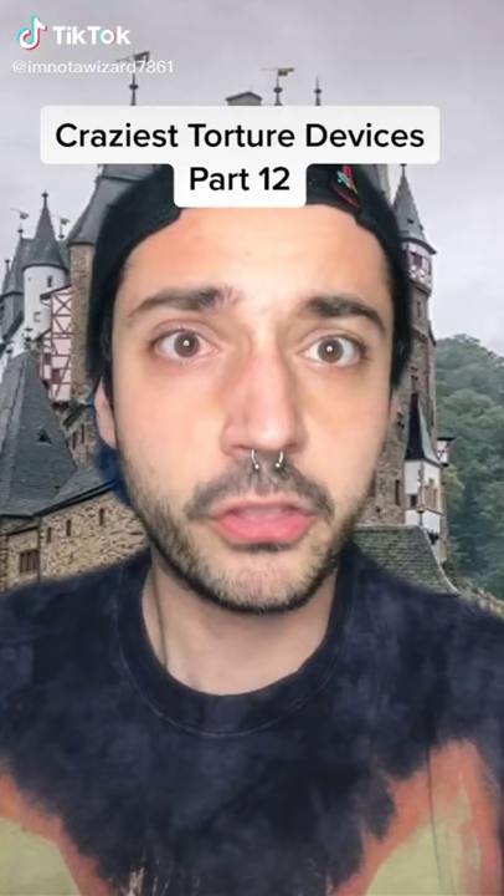The iron chair — popular in Middle Age Europe, a staple in torture dungeons. They used it more for psychological torture than anything else, purposely having someone in the chair when you entered the dungeon to incite fear. Every design had at least 500 to 1,500 razor-sharp spikes. Some of the worst designs had a hole in the seat where they would light a fire underneath.